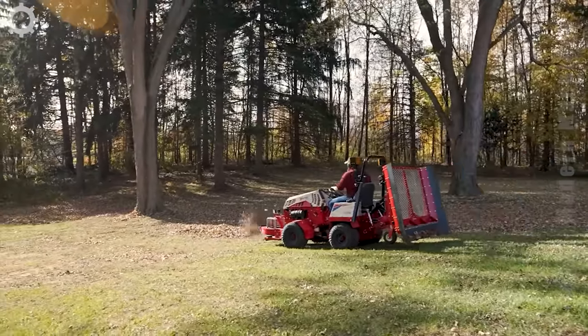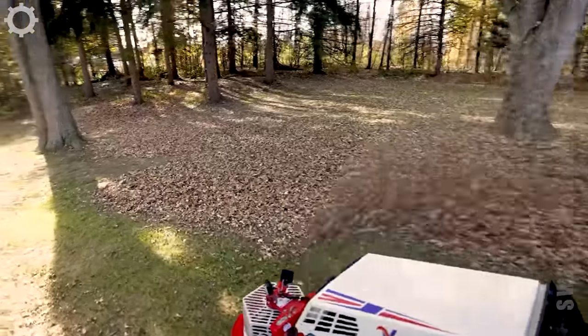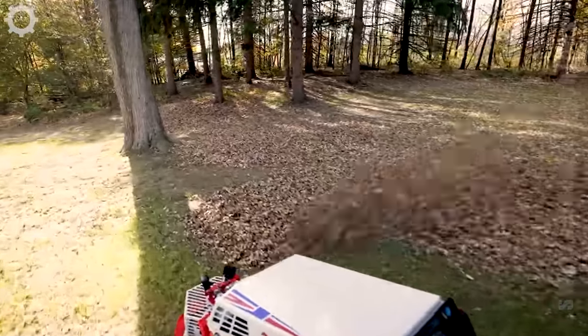It can clear leaves and small branches quickly and cleanly. One machine can work as efficiently as five people.